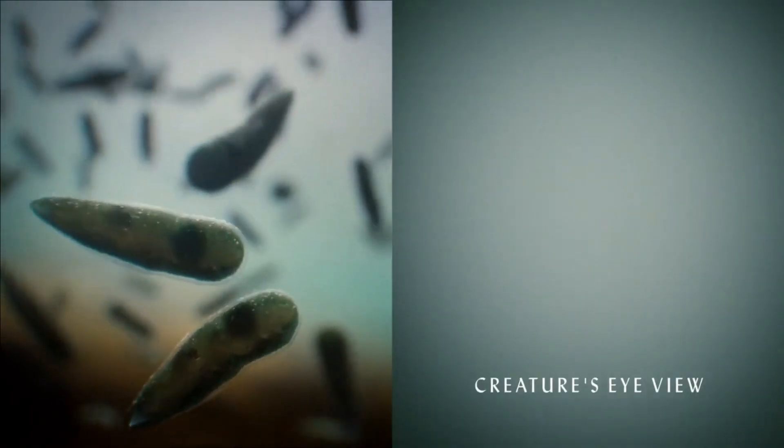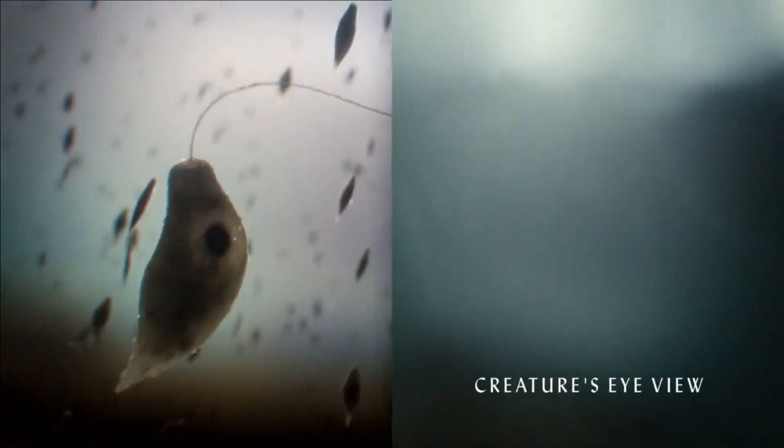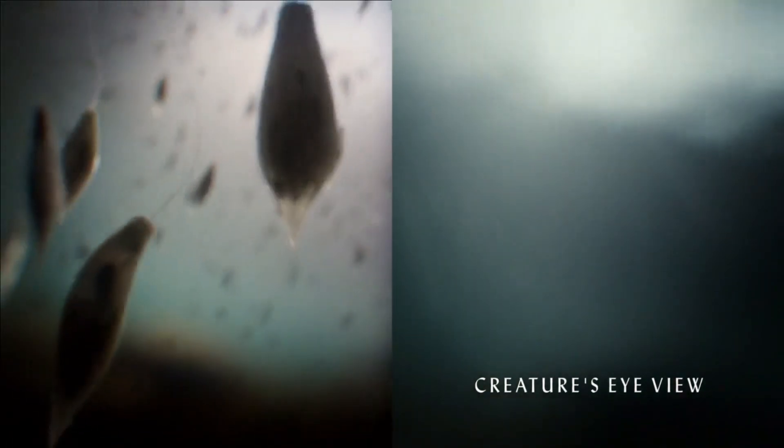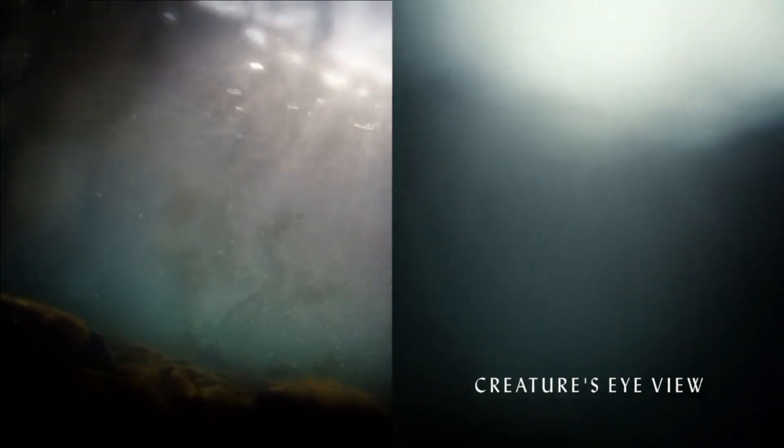Over time, those light-sensitive proteins became concentrated in a pigment spot on the more advanced one-celled organism. This made it possible to find the light — an overwhelming advantage for an organism that harvests sunlight to make food.